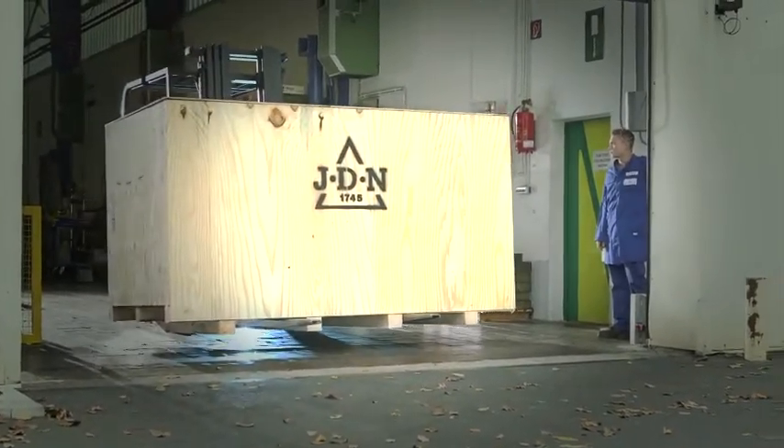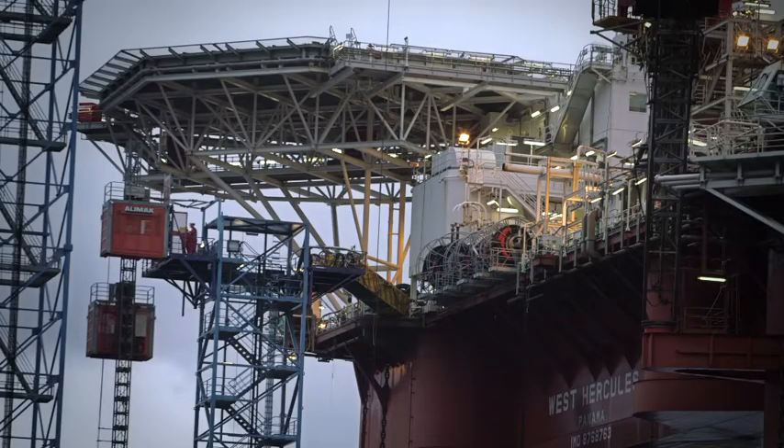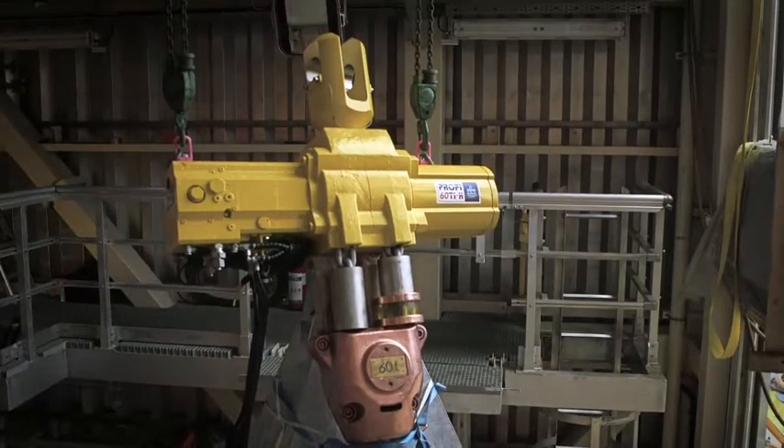We did the territory expansion for Neuhaus America by adding the Latin American markets. Our prime focus and core focus is Mexico and Brazil, where all these vessels will be built locally. We are looking into offshore oil exploration and working intensively to supply JDN hoists.